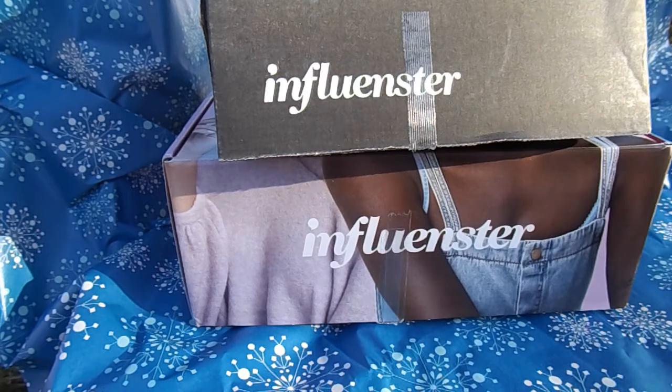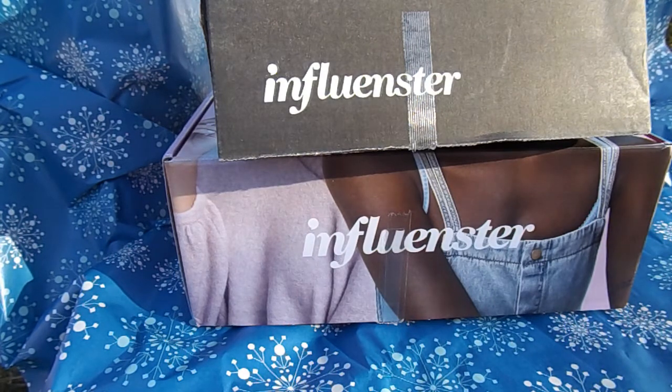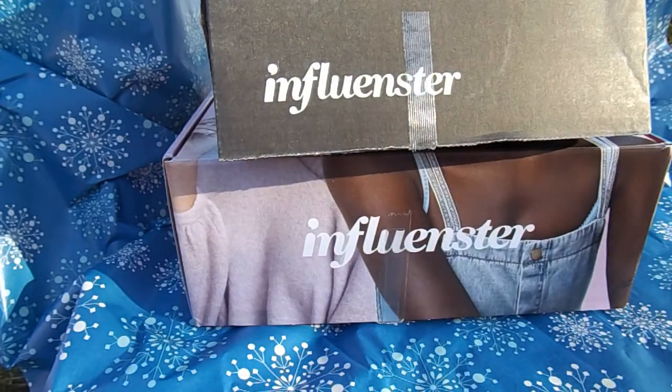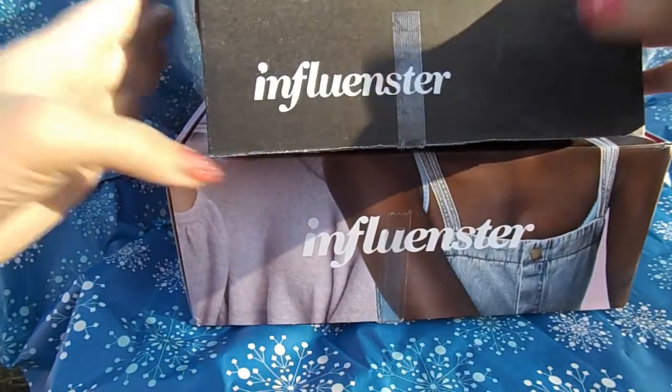I got two Vox Boxes which are free from the Influencer app. It's unusual to get two, and I'm not sure why I got two in one week, but here we are. The first one is the fall prep box.